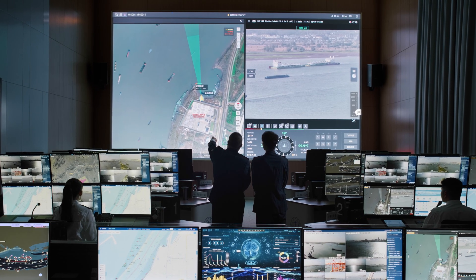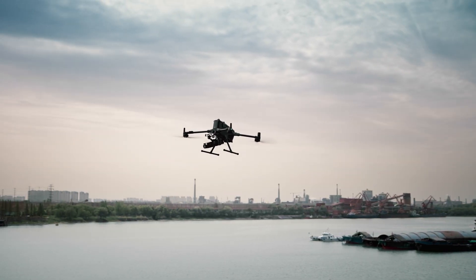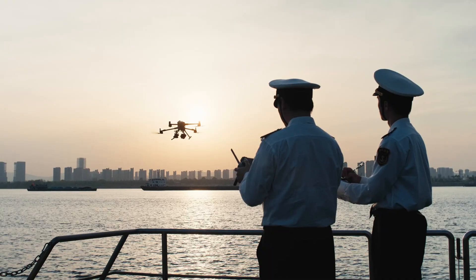Pinpoint and line drawing with the laser rangefinder deliver precise vessel distance measurements. FlightHub 2 provides comprehensive airspace visualization for efficient scheduling. Matrice 400 also supports takeoff and landing on ships, enabling efficient inspections even in distant offshore environments.